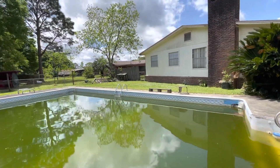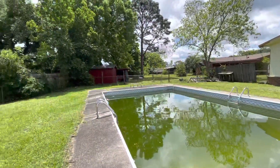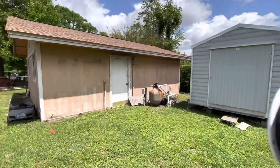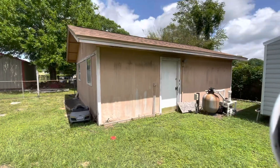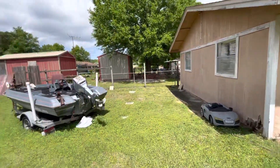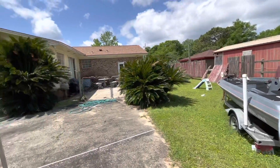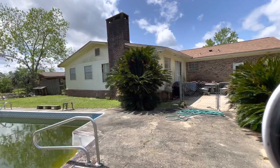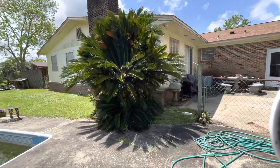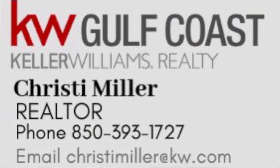Here is the back side of the house. Notice it's a very good size yard back here. This metal shed will be removed, but here is the large exterior shop. Both the house and the shop have new roofs on them. Let me know if you have any questions about this property — 850-393-1727.